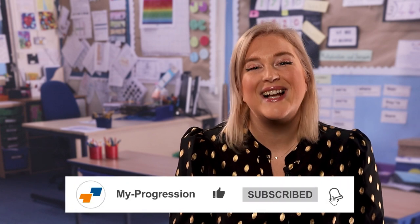We've got lots more videos on residential settings coming to our channel soon, so don't forget to like, subscribe and click on the bell to keep hearing more from My Progression.